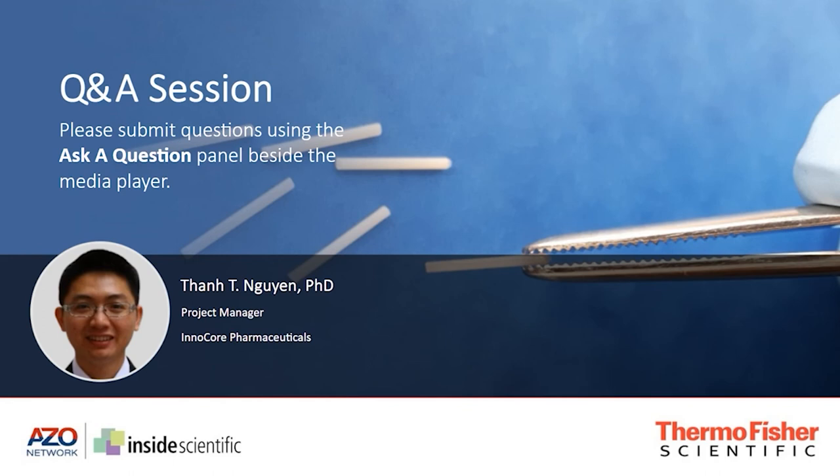Thank you very much, Tan. Hello again everyone. I hope you enjoyed the presentation and found it relevant and engaging. Thank you again, Tan, for the insightful talk. We have a number of follow-up questions for you. If you have a question you'd like to ask, you can submit it using the Ask a Question panel beside the media player. The first question: what other manufacturing techniques can be used with Symbiosis polymer besides hot melt extrusion?